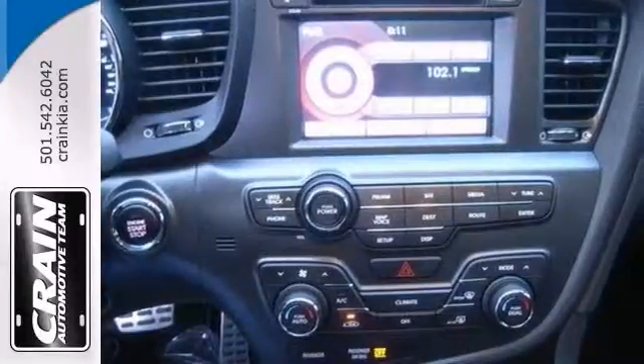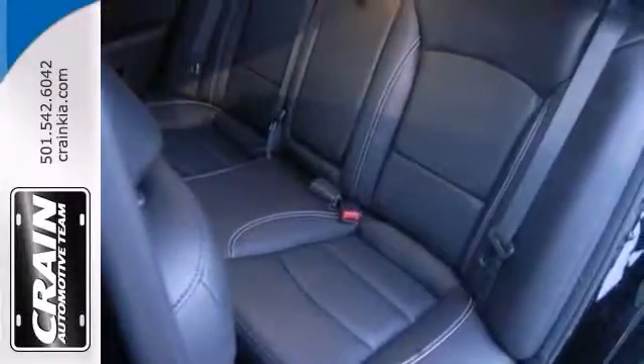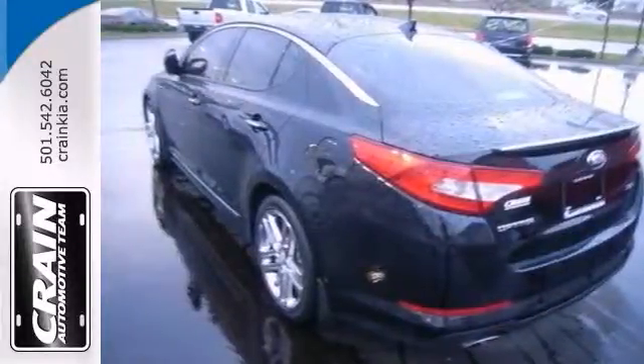We have collected and provided all records on this Kia, so it's an easy choice. Come in today for a test drive.